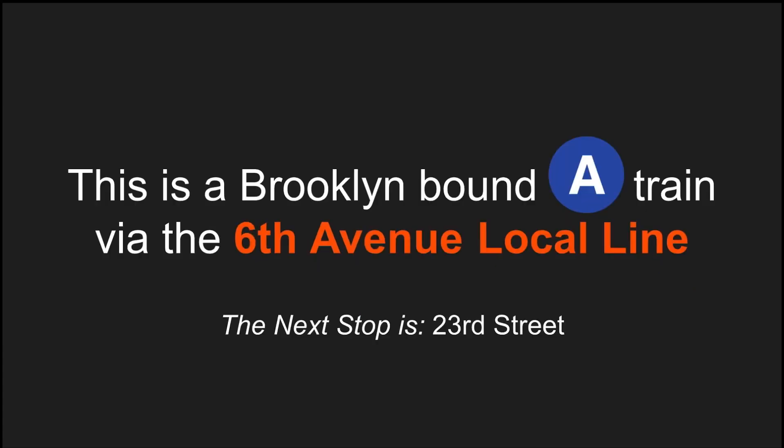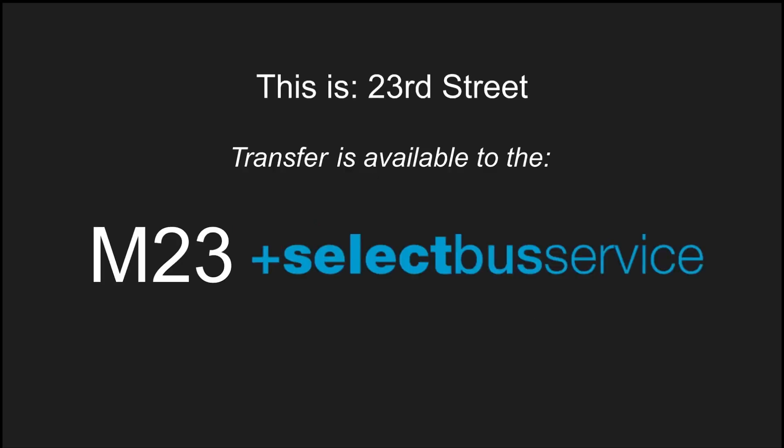This is a Brooklyn-bound A-Train via the 6th Avenue local line. The next stop is 23rd Street. This is 23rd Street. Transfer to the M23 select bus service.